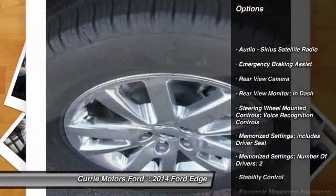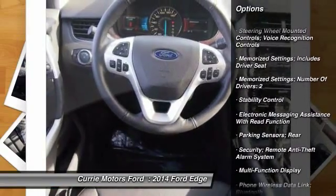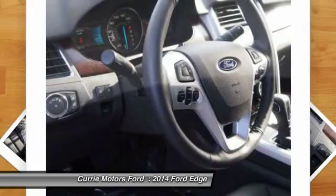Traction control. Stability control. Power steering. Cruise control. Universal garage door opener. Power windows.